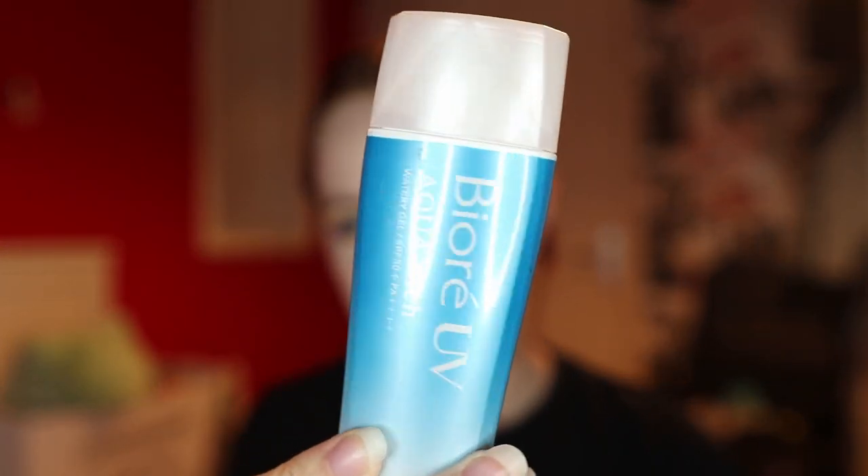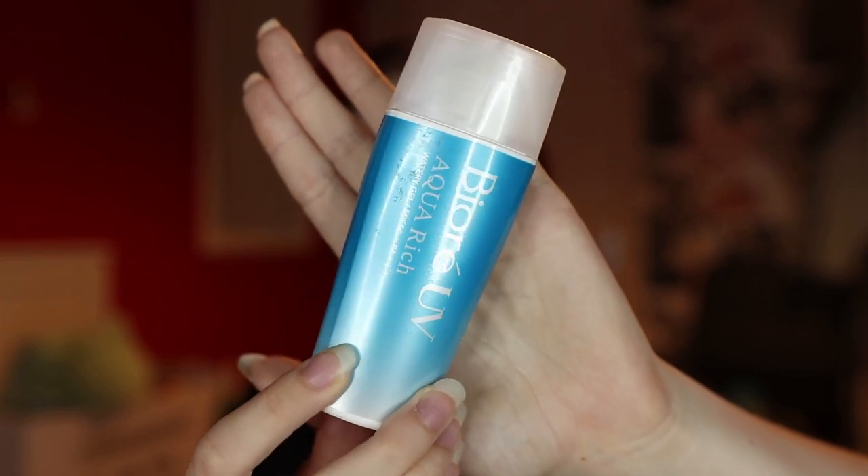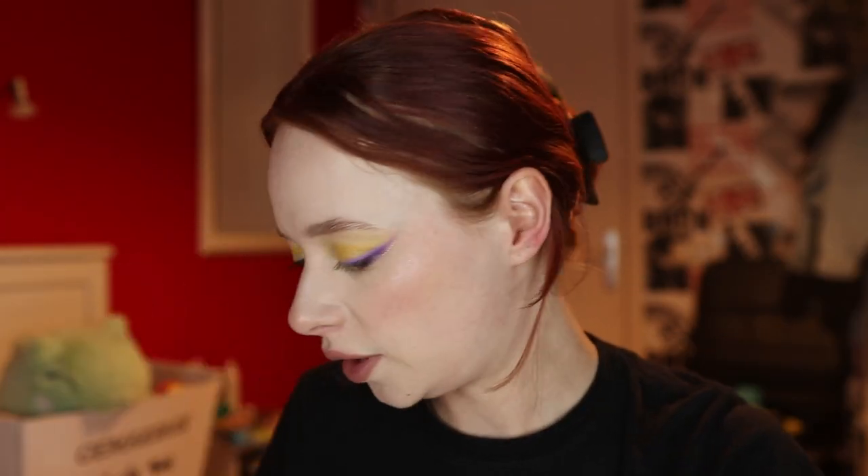I also got a ton of SPF products because Japan has so many great ones. The first was the Bioré Watery Gel — I wasn't sure whether to get the watery gel or watery essence but went with the gel. I've been using it every day since arriving in Japan and I really like how light it is. The only thing I don't like is the scent of alcohol in it, though it hasn't been too bothersome. Later I also grabbed the Watery Essence to compare.